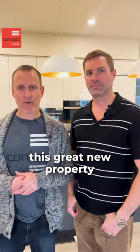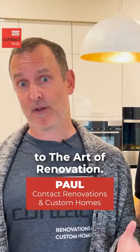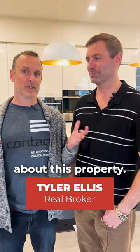Hey guys, come check out this great new property in Grandview Heights. I'm Paul from Contact Renovations. Welcome to the Art of Renovation — this is the on-the-market edition with special guest Tyler Ellis from Real Broker. Tyler, tell us a bit about this property.